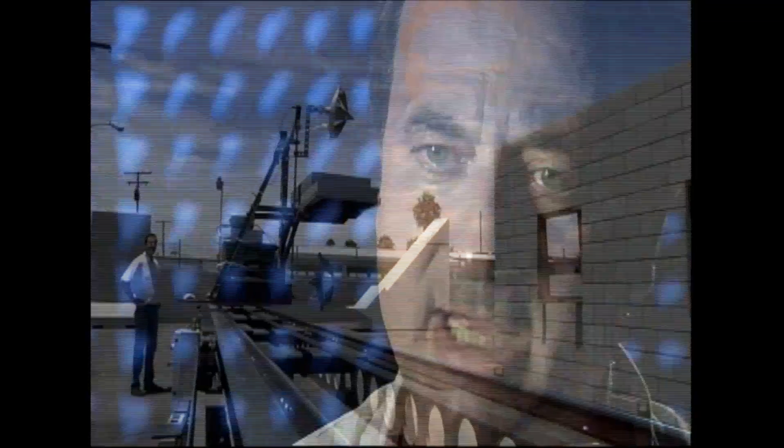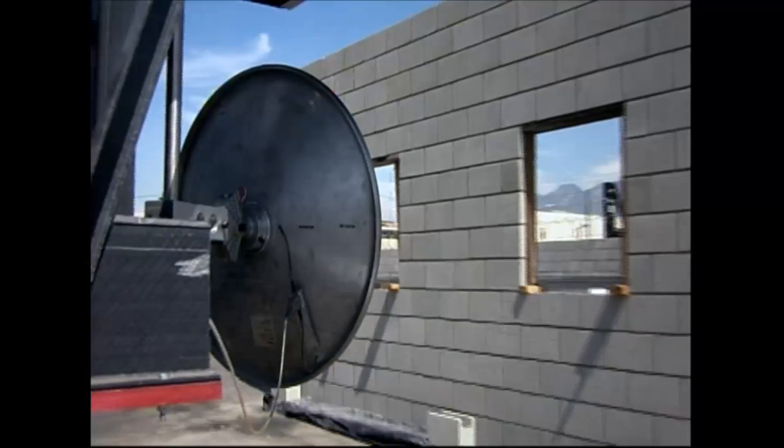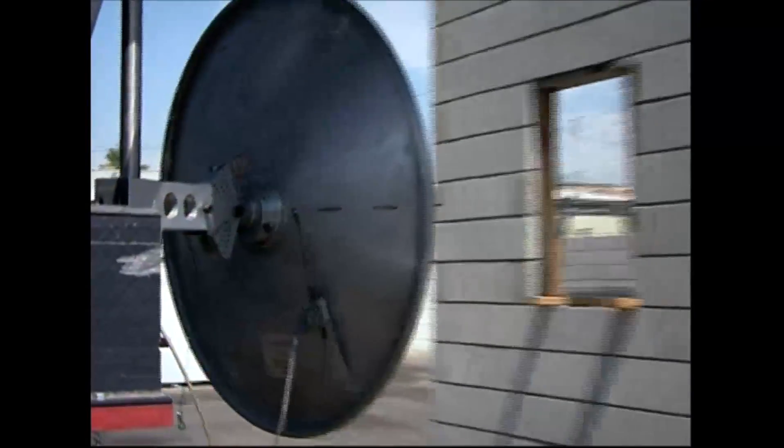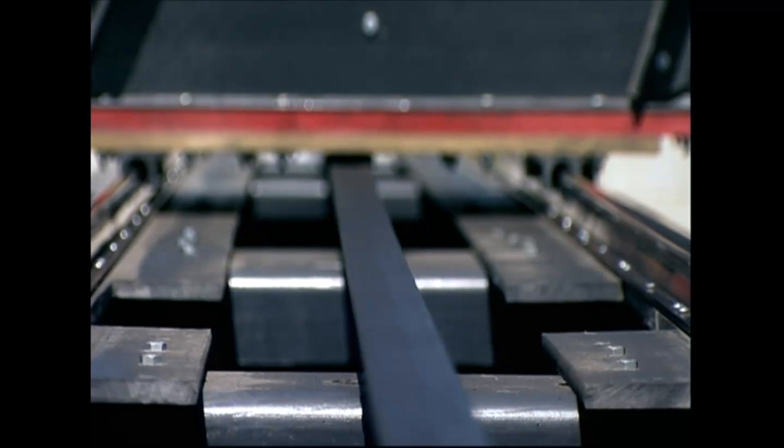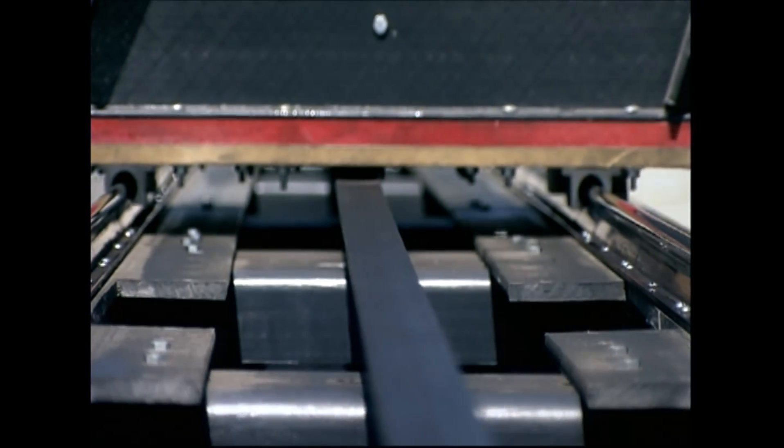The ultimate system will be weighing maybe 10, 12 pounds — very small and compact. It could fit in a small eight-foot-long unmanned aerial vehicle, or could be put in any other vehicle. You can fly around buildings, put it on a Humvee and drive by buildings, and generate images almost instantaneously.